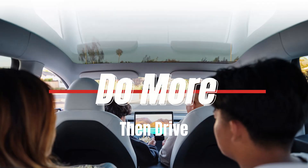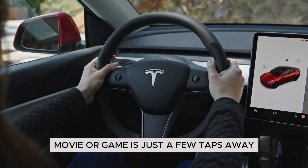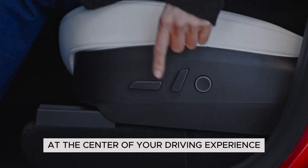Do more than drive. Your favorite song, movie, or game is just a few taps away. An ultra-responsive 15-inch touchscreen sits at the center of your driving experience.